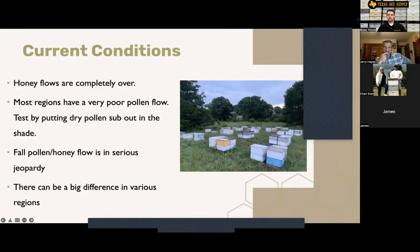Here's what I'm seeing across much of the South: the honey flow is completely over. Every now and then I hear from one random person that says their bees are still bringing nectar in, but that's not the case in 99% of regions. Most regions have a very poor pollen flow right now. I've seen it personally with my bees scattered over the region, and a lot of people are putting out dry pollen substitute and the bees are foraging on it. That's an interesting test — if you put out Ultra Bee or some dry pollen mix out in the shade and the bees forage on it, they probably have almost no natural pollen coming in.